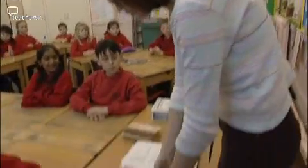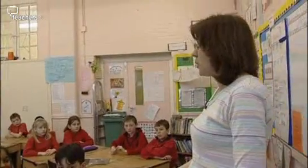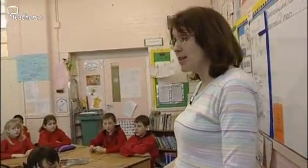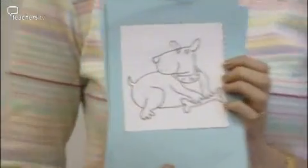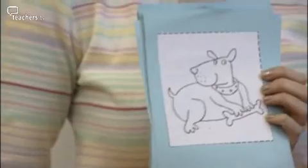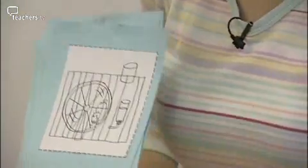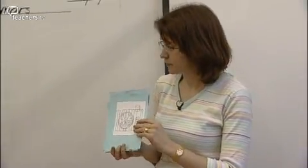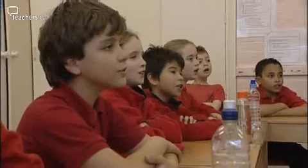Today we're going to go on to a new topic. We're going to be learning about pets. Today was the first lesson in a series of lessons about pets, and it follows on from the previous topic, which was talking about their families. Because it was the first lesson in this series, they need to learn the basic noun vocabulary. So there is lots of repetition of the words and lots of playing games to reinforce them.